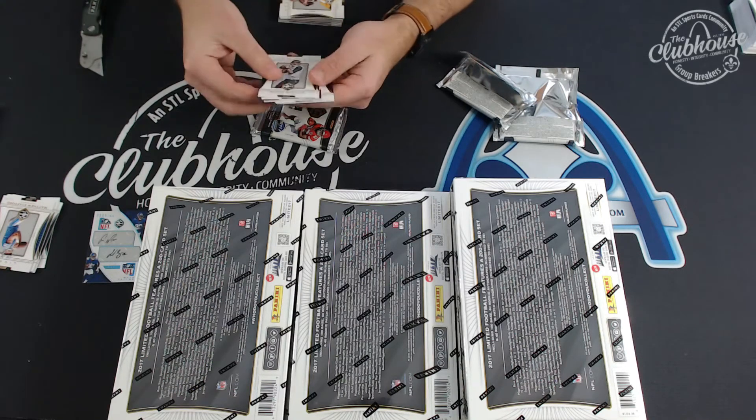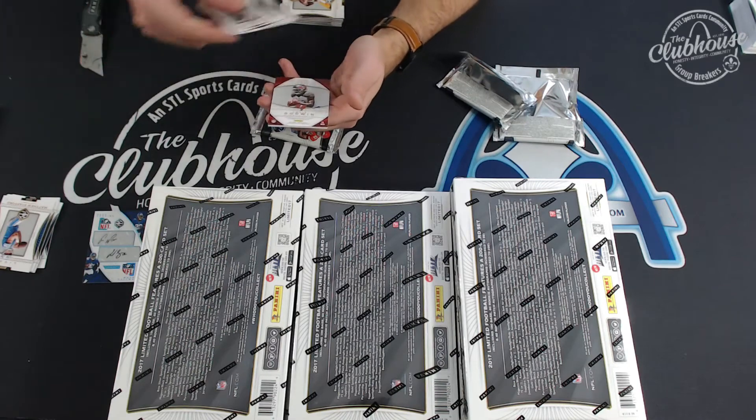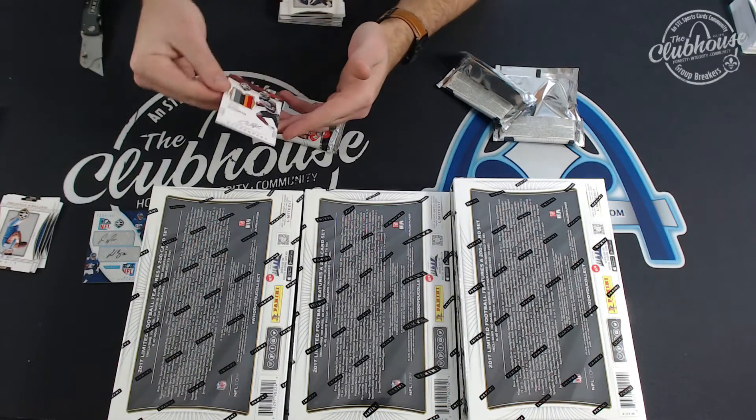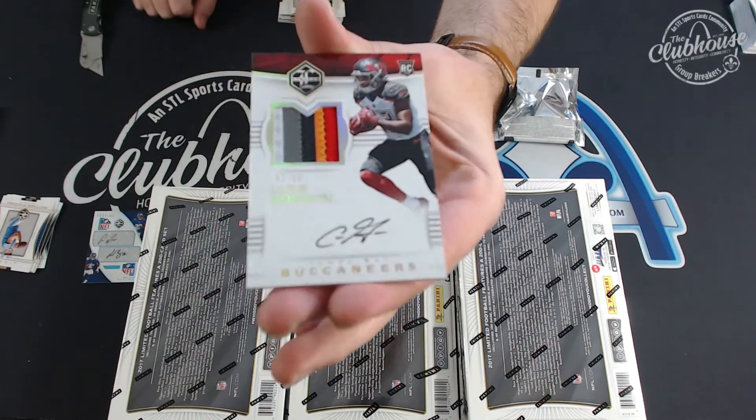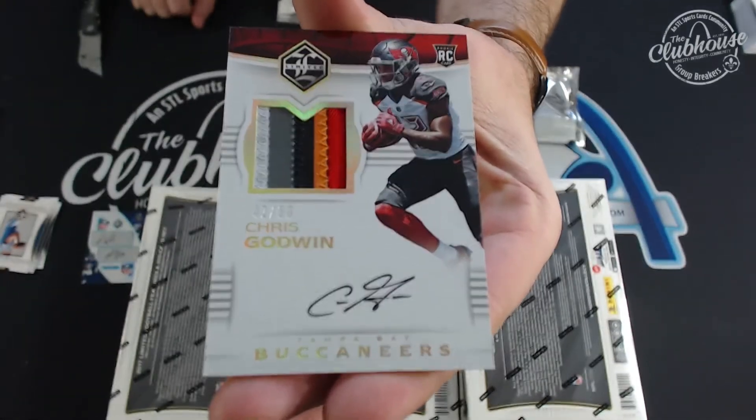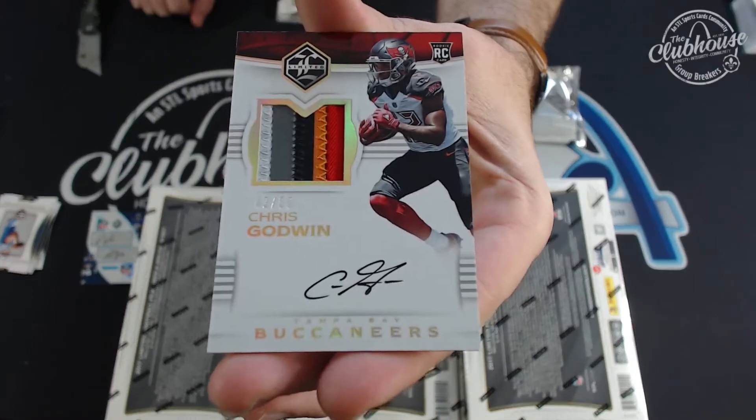For the Buccaneers — oh man — one, two, three, four, five colors, 42 of 50: Chris Godwin rookie patch auto. G-Town.